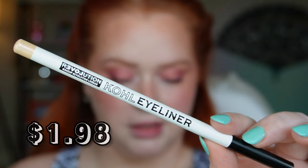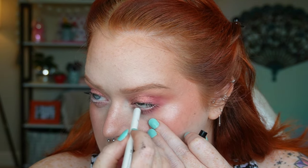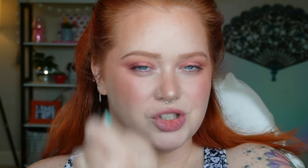They have a couple shades of Kohl eyeliner — brown or black — but I picked up the beige one to use in my waterline. It definitely works, but it's hard to beat the Essence Extreme Lasting Pencil in Silky Nude. I'm having to go back and forth several times, whereas you don't have to do that with the Essence one. It is kind of chunky and feels powdery and chalk-like. The liner is a no.